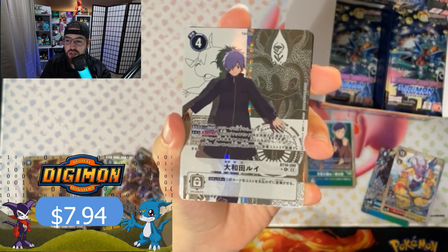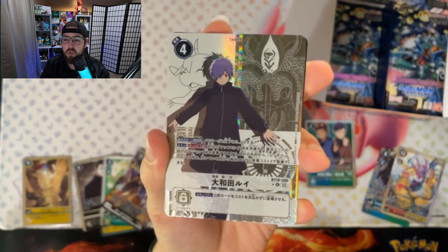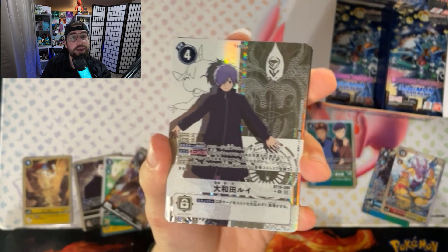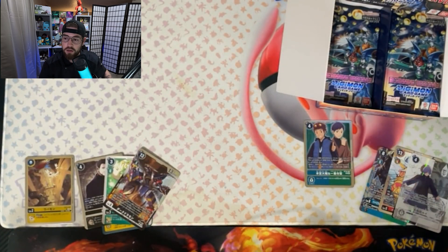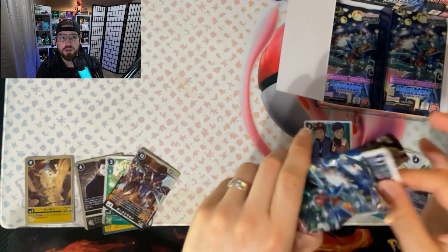Oh snap, that is cool — look at that card! Wow, that is actually a really cool card. I don't recognize that person, it doesn't look like Ken, but that is an awesome looking card. We're gonna have to do some digging into that one. That's the first time I've seen a card like that — it'd be pretty cool if we pulled a couple more.